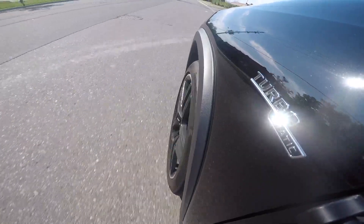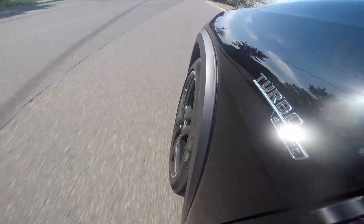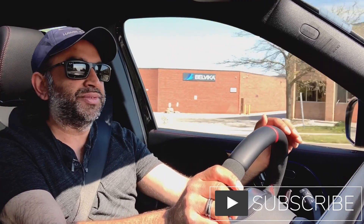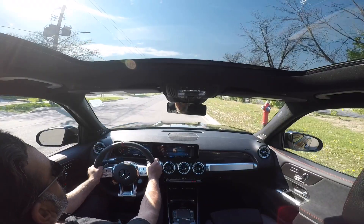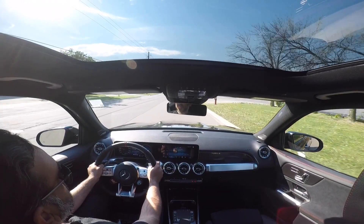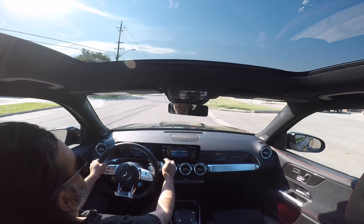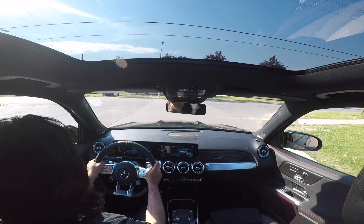Acceleration can be a little abrupt going from a dead stop at a stoplight or stop sign if you're very gentle on the gas pedal — it gets a little stutter-steppy between first, second, and sometimes third gear. But if you give it a regular amount of gas for smooth acceleration, all of that goes away. If you put your foot all the way down, the 35 just runs — very smoothly, very stably — and it's just a lot of fun to drive.